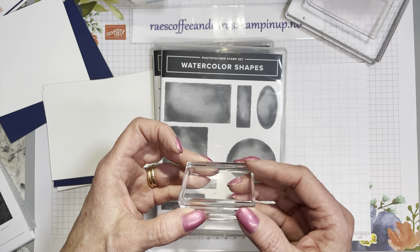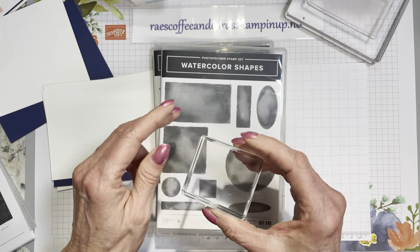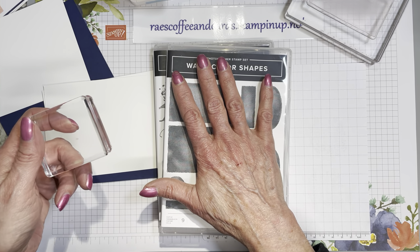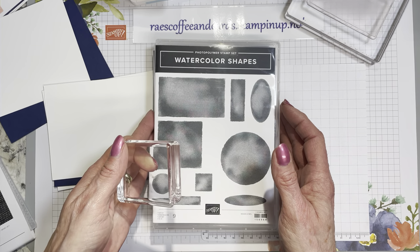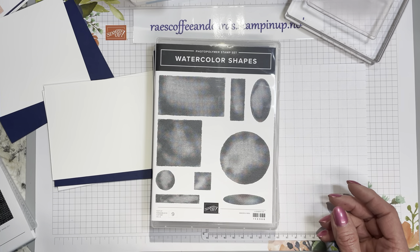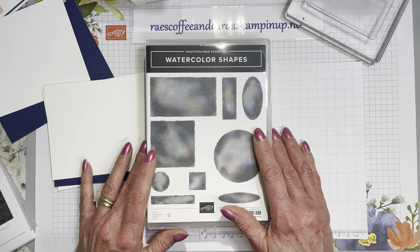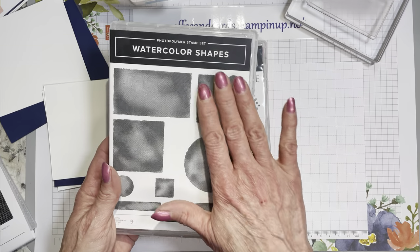I took a larger block — probably the D block — put it in my ink pad, put it to paper, and picked a light color. I think it was mint macaron. I might have even stamped it off once depending on how juicy your ink pad is. Then I just took another stamp in Memento Black ink and stamped on top of it, and it was a very striking card. So easy to do — no special materials needed.